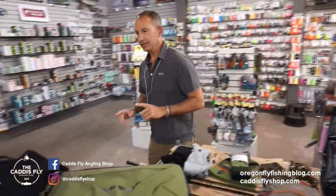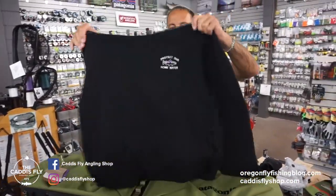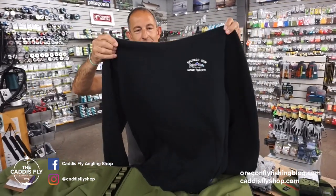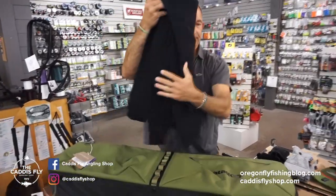Staying with soft goods, Patagonia Home Waters — the Protect Our Home Waters sweatshirt. This is just a heavy duty, really nice cotton hoodie, nothing on the back. A couple of colors in that Protect Your Home Waters sweatshirt.